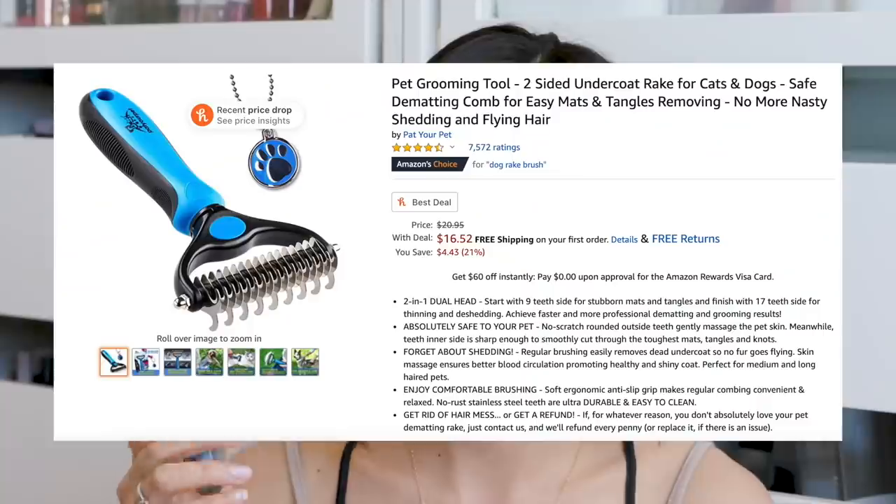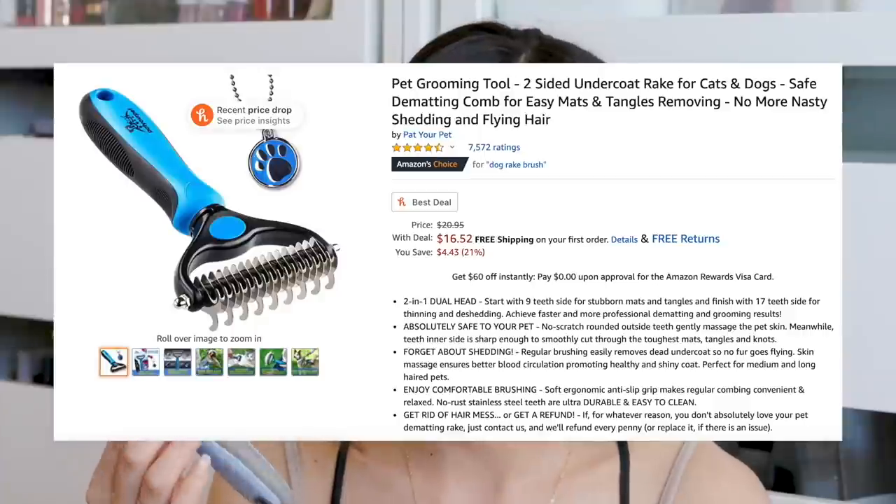The last grooming tool I got is this dematting brush. It kind of hooks under and gets the undercoat, and also gets mats out and detangles. I don't have a use for it quite yet since he still has fluffy puppy fur, but I want to have it on hand when his adult fur comes in. I saw something like this on Amazon for $15–$20, a lot more than I spent on YesStyle.